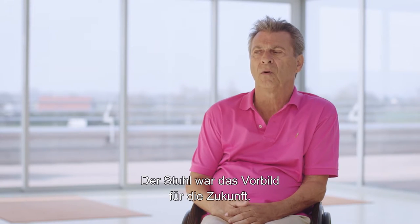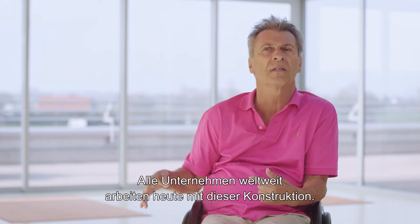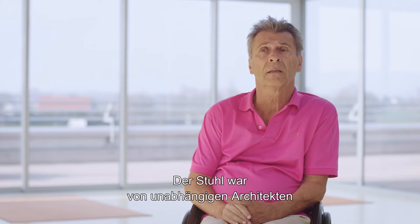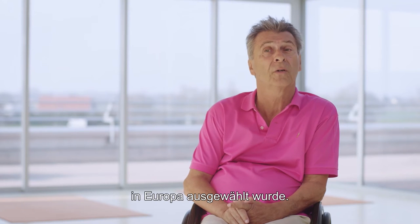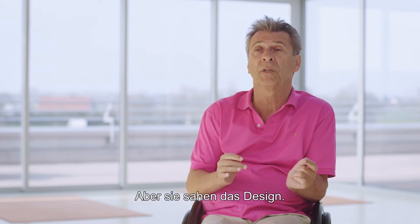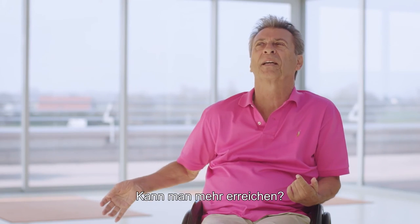The chair was the example for the future. Every company in the world now has this design. The chair was recognized by independent architects and engineers and accepted for the permanent exhibition in the Museum of Modern Art in New York. It was the first healthcare item ever to be voted in. They saw that it is truly a design. What more can you achieve?